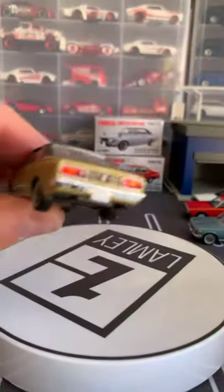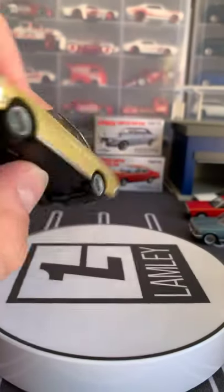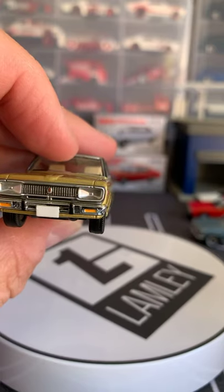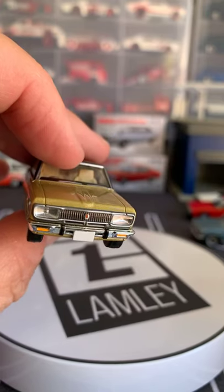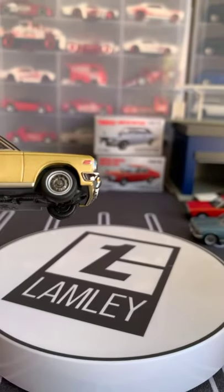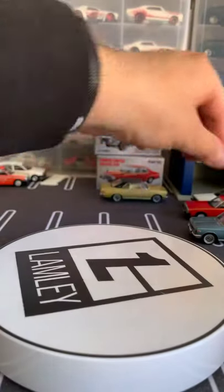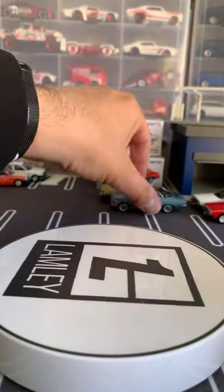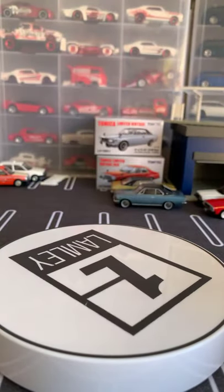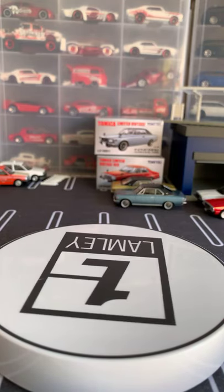I'll try and show these up close so you can see the detailing on these. Look at those headlights — holy cow — under the glass, the hubcaps and the tires. Just ridiculously cool. I actually like the fact that this is a very simple car — you have to appreciate them. It's one thing to go for the hot cars, but Tomica Limited Vintage's bread and butter are these classic cars from before.